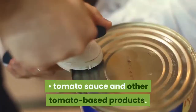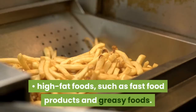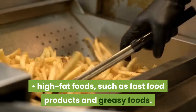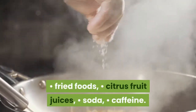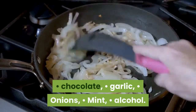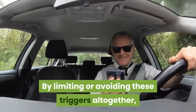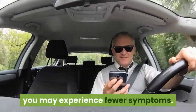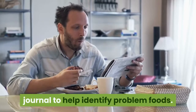Tomato sauce and other tomato-based products; high-fat foods such as fast food and greasy foods; fried foods; citrus fruit juices; soda; caffeine; chocolate; garlic; onions; mint; and alcohol. By limiting or avoiding these triggers altogether, you may experience fewer symptoms. You may also want to keep a food journal to help identify problem foods.